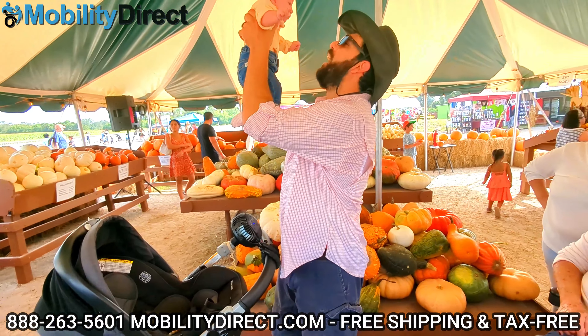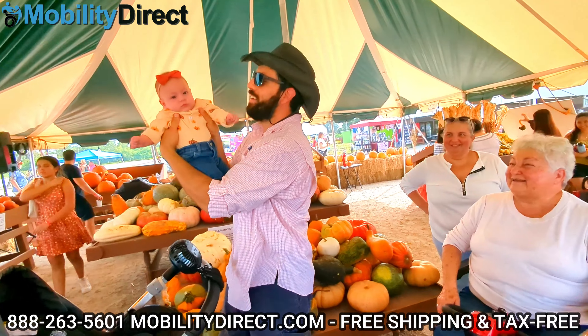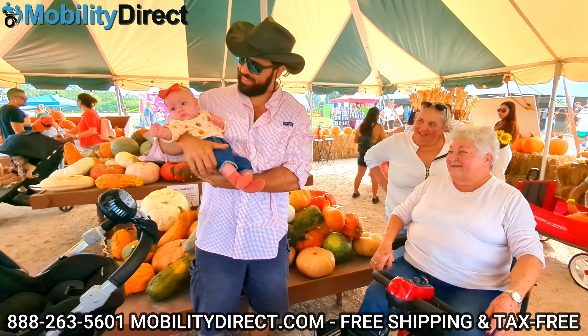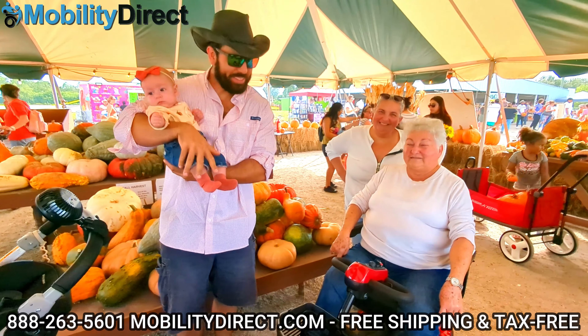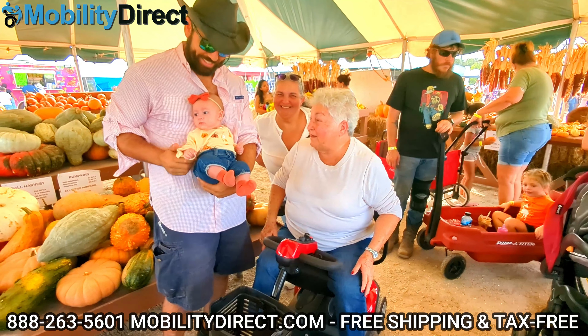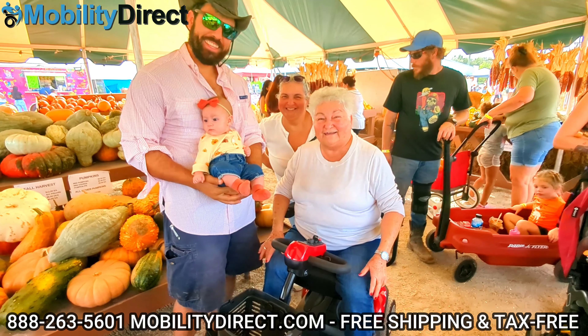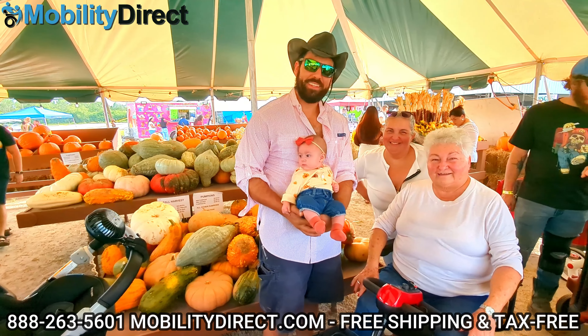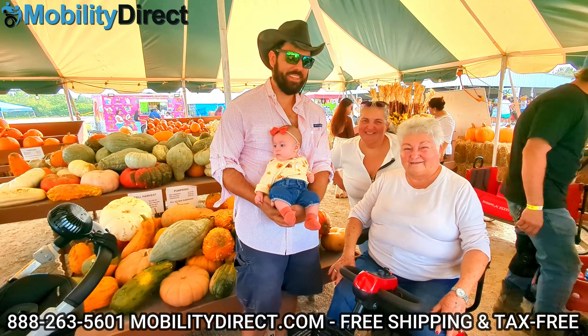Here we are at a pumpkin patch at the Fall Festival here in Southwest Florida. We brought the baby. We're able to get some awesome opportunities to take pictures that Mimi otherwise wouldn't be able to go and enjoy with the family — all thanks to this mobility scooter. She's able to get out and about comfortably and not be in a lot of pain at the end of the day from walking around using her walker or rollator.